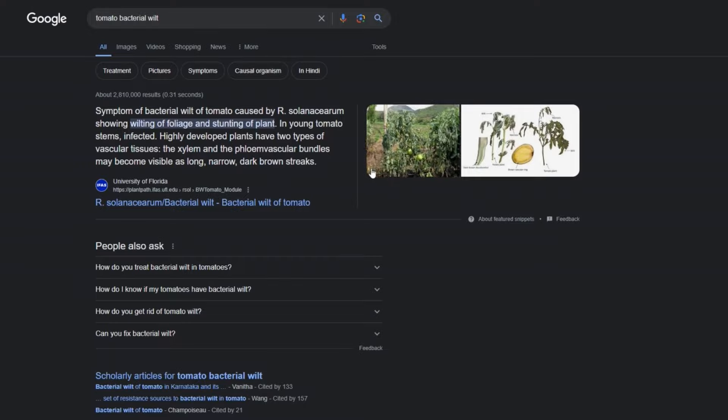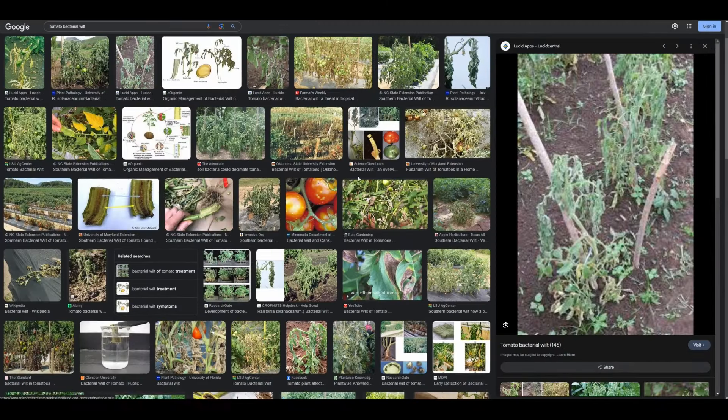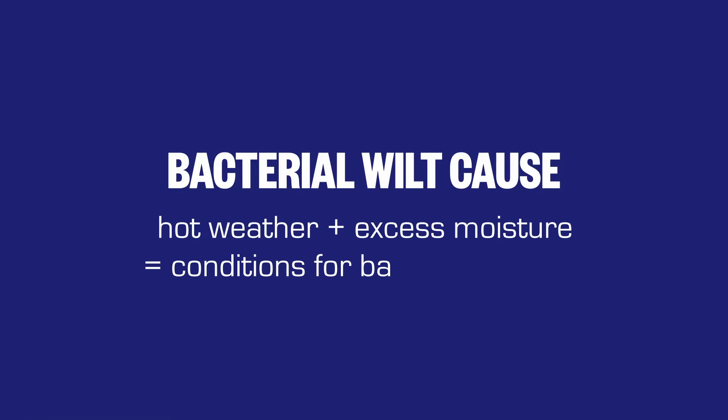Nothing worked, and that's when I knew it was something far more sinister. It turns out my plants had bacterial wilt disease — there are different soil-borne diseases that can cause tomato wilt, but as the plant was wilting from the top down, I knew that was the one. The wet start to summer had exacerbated it, keeping our heavy clay soil hot and moist. Based on my research it was clear the infected plants weren't going to survive, so I had to pull them out immediately.